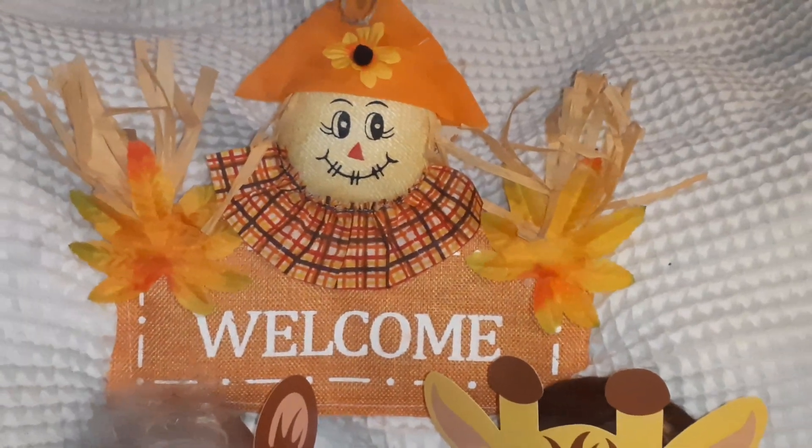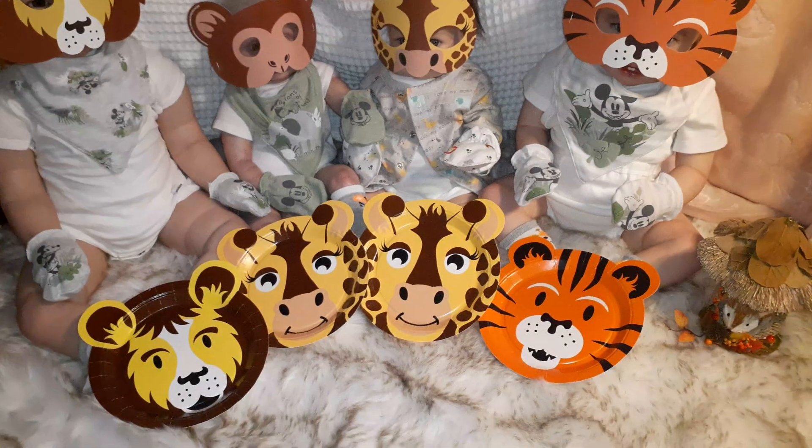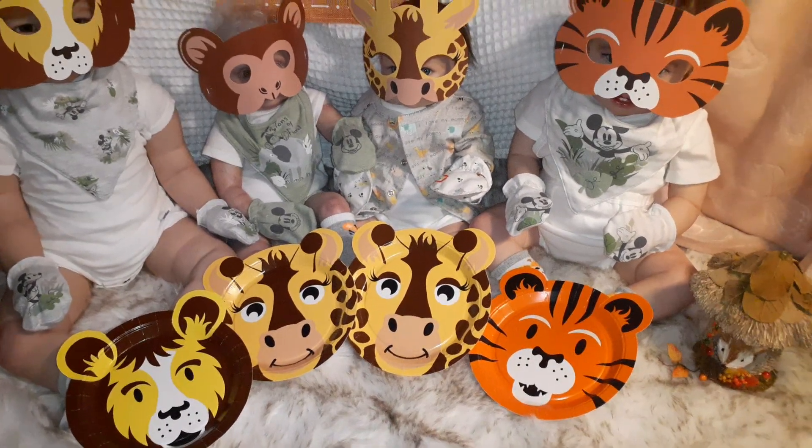Hello, welcome back to Little Silver Spoon Nursery. We have a welcome scarecrow here. Does everybody know what today is? Today is Wild Wednesday!